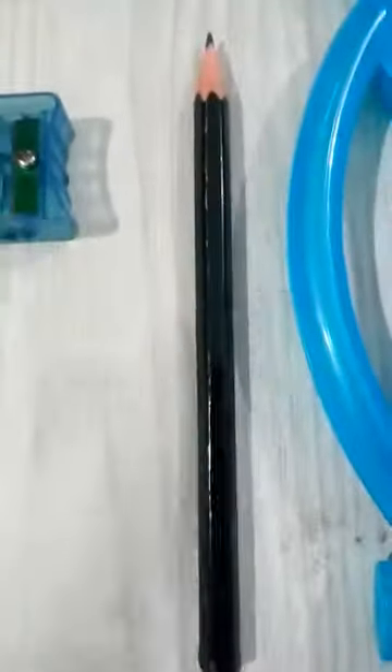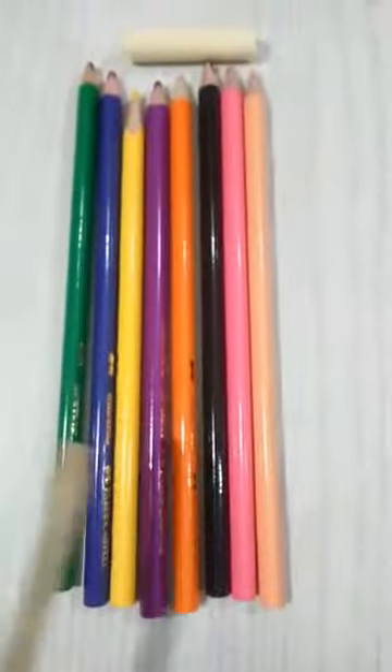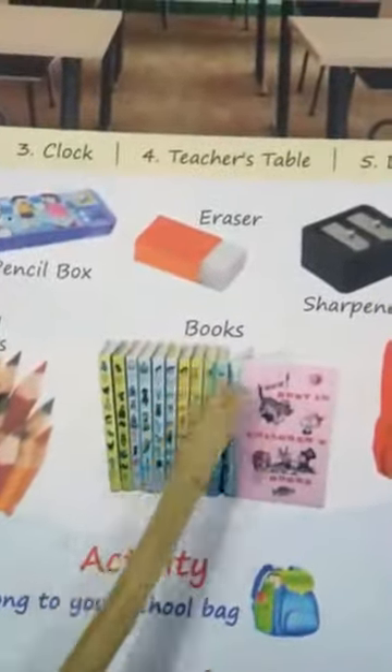And this is your pencil. What is this? Pencil. And these are your colours — pencil colours and crayons. So these are your pencil colours. And these are your books. What is this? Books. These are your books.